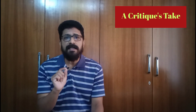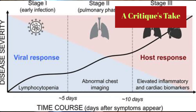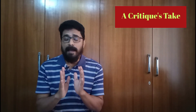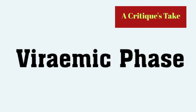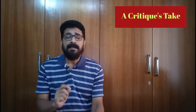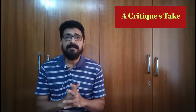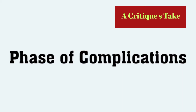To answer the first question, let us learn about COVID-19's clinical course, which is divided into three phases. Number one is the viremic phase. Number two is the acute or pneumonia phase. And number three is the phase of complications.